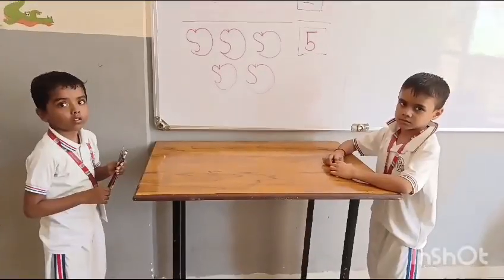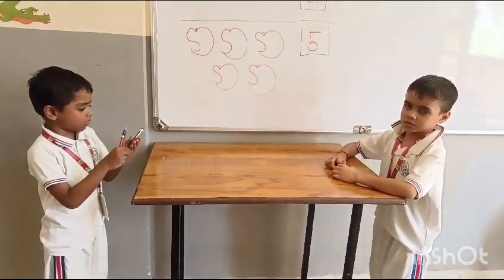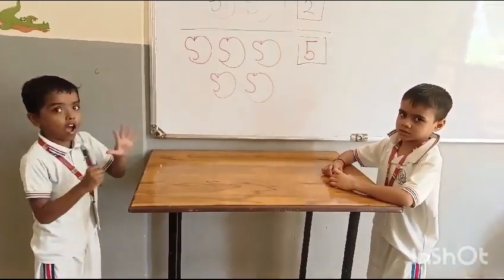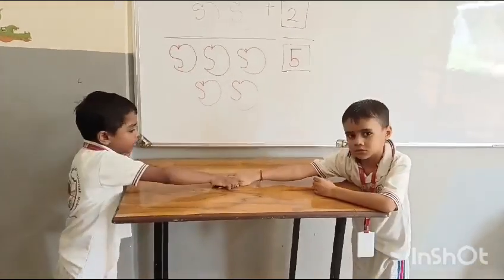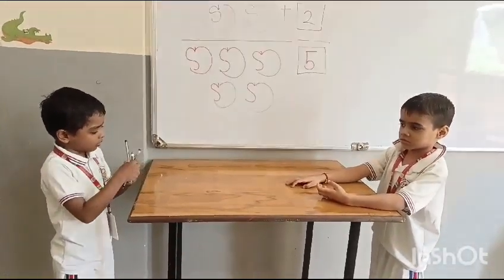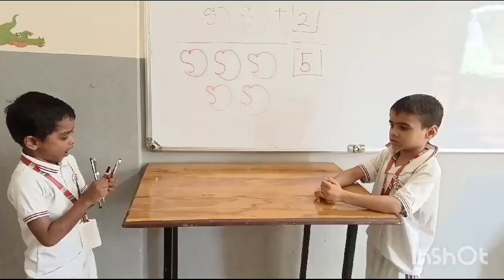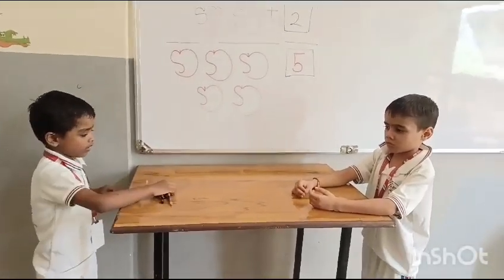How many pencils do you have, Vibhav? One, two, three. Yes, Utkarsh gives you two more pencils. Let's count how many pencils altogether. One, two, three, four, five, six, seven. Seven pencils. Yes, good.